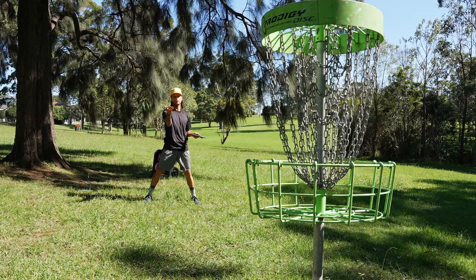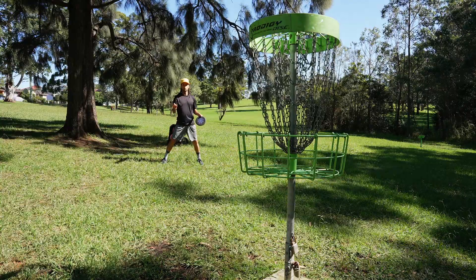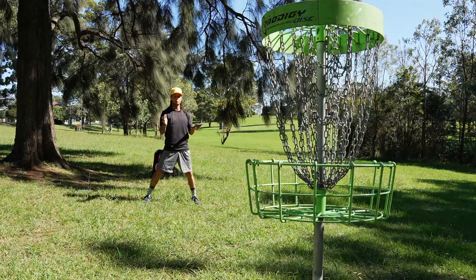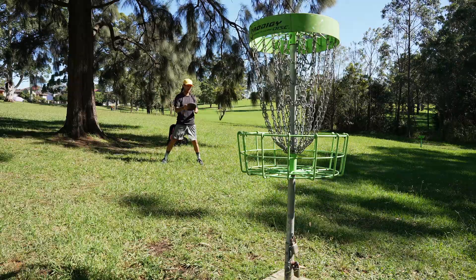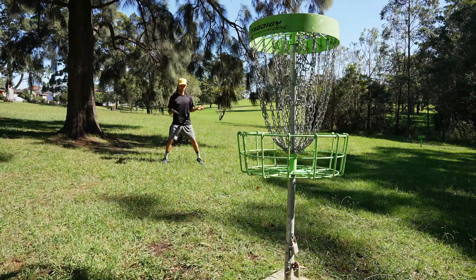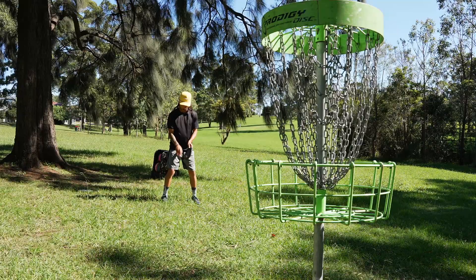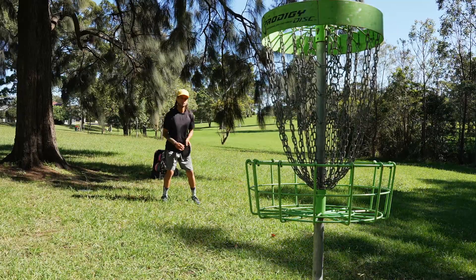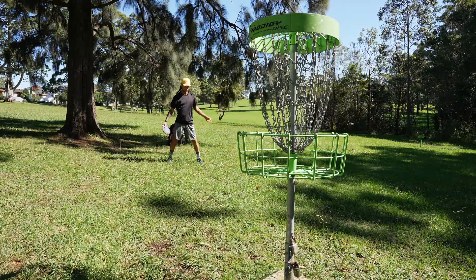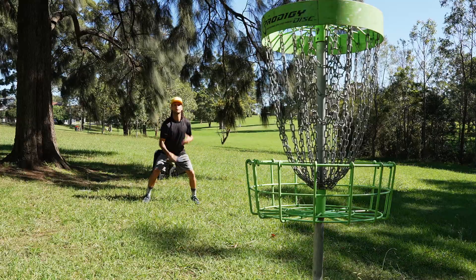I'm so guilty of not having a routine. Making these YouTube videos, I always want my putts to seem authentic, so I rush it — no cuts, all one clip. But that has caused me to not focus on having a putting routine. It's like a free throw in basketball — I used to dribble, spin the ball, and shoot. But in disc golf I just step up like 'yeah, put it in the basket.' No — get a routine, get set, breathe.